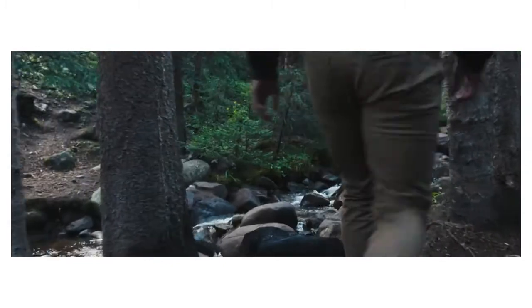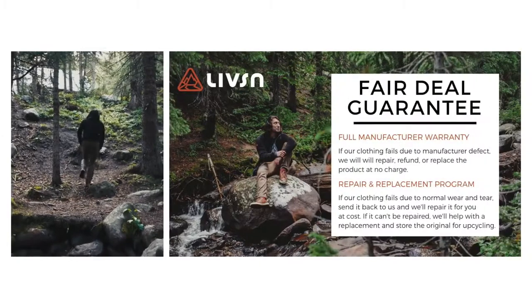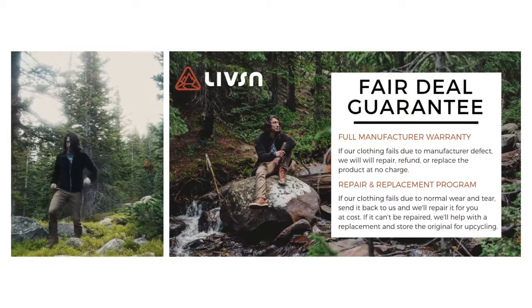We believe truly sustainable clothing is built to last and then taken care of. That's why we offer a lifetime at-cost repair program for all of our clothing, helping you get more out of your belongings and keeping our apparel out of the landfill.